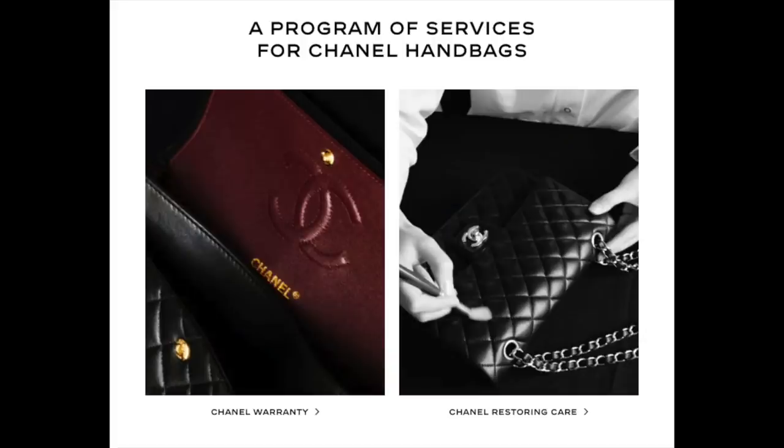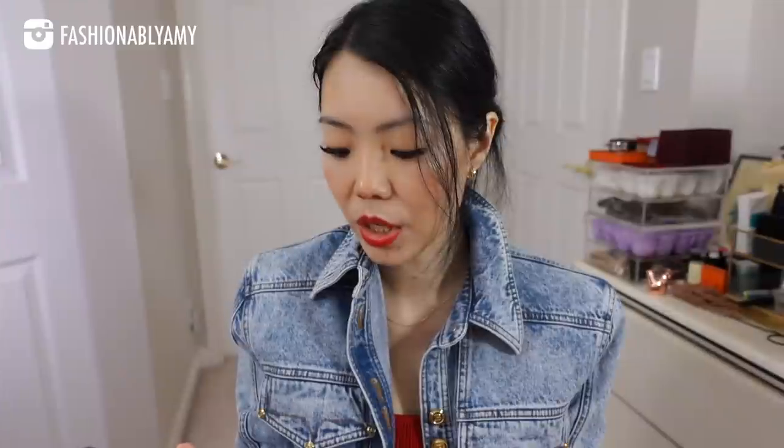From Fergie Chen: have you tried the Chanel and Moa program? As far as I know, this is their upgraded warranty and after-service program. No, I have not — I buy all my bags brand new and I have never had any wear and tear issues enough to need a repair. Just in case you don't know what it is, I'll put a screen grab of it on screen. Basically, all their new bags now have a warranty of five years.